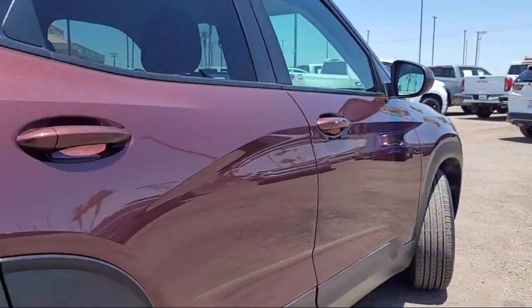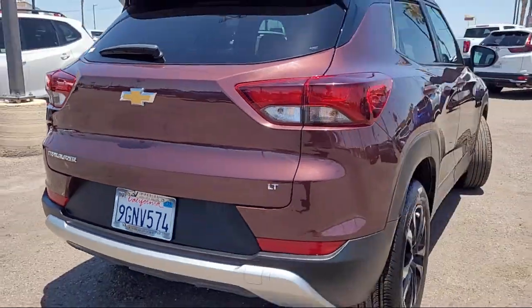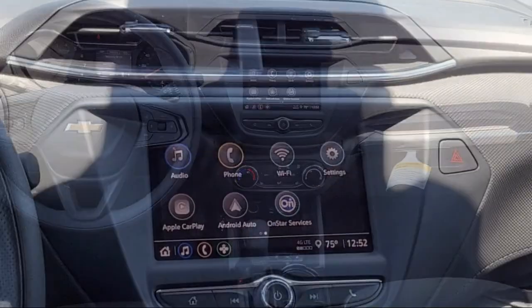Apple CarPlay and Android Auto, 4-way manual passenger seat adjuster, heated driver and front passenger seat, Chevrolet Infotainment 3 system, and rear view camera.